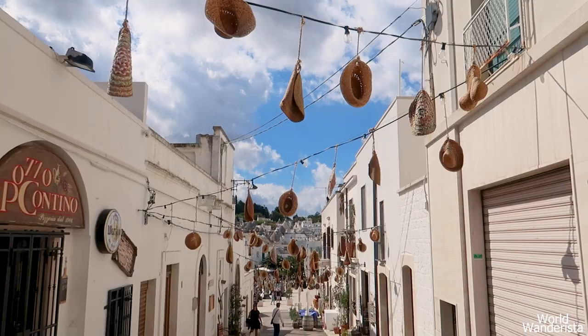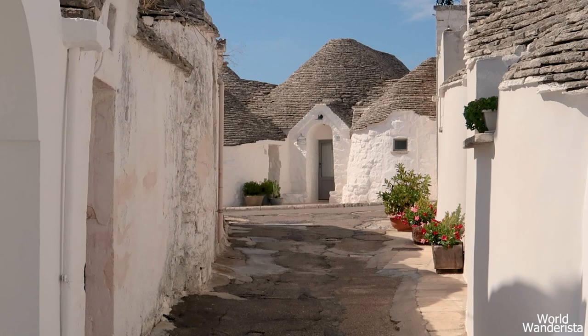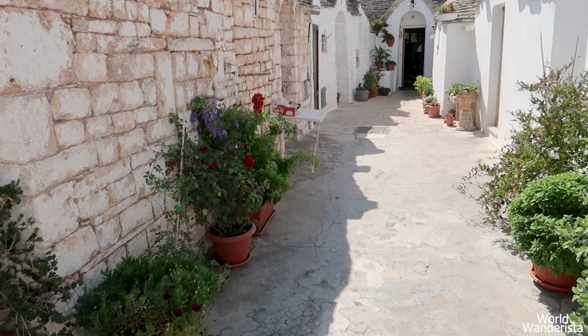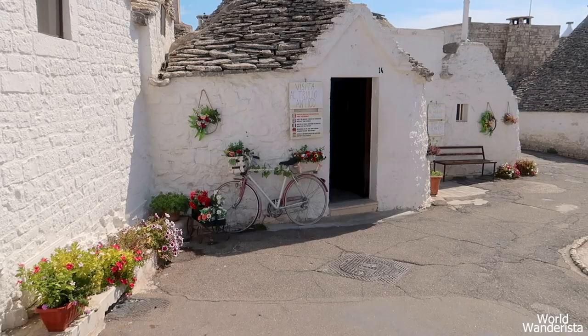Rione Aia Piccola is situated on the other side of Largo Martellotta. Since it is mostly inhabited by locals, you get to experience a more unique local vibe. There are no tourist shops here, but I did find an elderly couple who seemed to sell fruit and veggies in front of their house. I loved this part of Alberobello because it was more peaceful — just take your time to stroll around the streets and take photos.